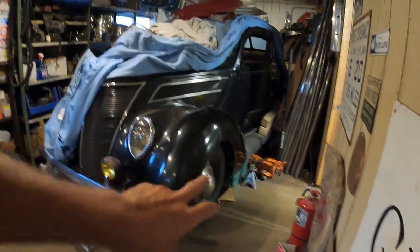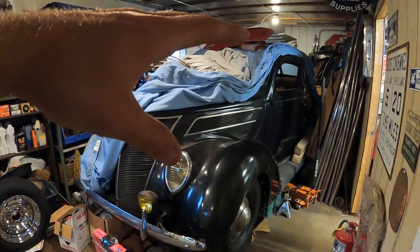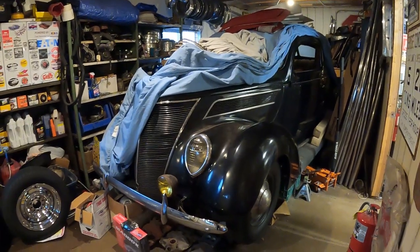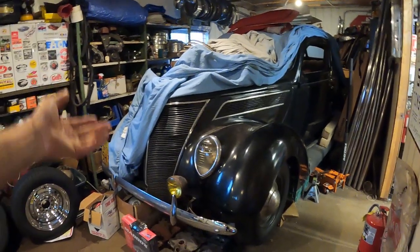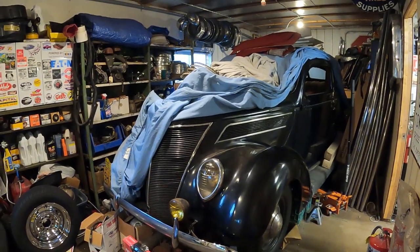I've got the spider hubcaps, blackwall Firestone tires. It's going to have headers and duals with glass packs. I've got some fiberglass skirts to put on the back to lower it. It's pretty much going to look like a late-40s speedboat style custom tail dragger. So I'm getting super excited about that — hopefully I can get it going and get back on it.